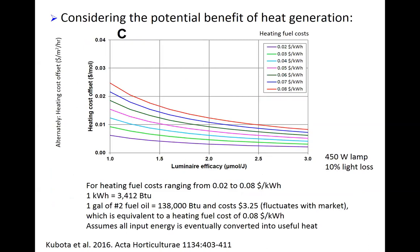The next slide shows that you could also consider the waste heat produced by the lighting system and calculate what benefit that waste heat provides, assuming it can offset the cost of your heating system in the greenhouse. If the heat produced by the lamps is not useful because the greenhouse is already at the right temperature, this is not a benefit. But assuming it is, based on heating fuel prices calculated in dollars per kilowatt hour, you can see the benefit for a range of luminaire efficacies, which can then be subtracted from the lighting cost calculated previously.